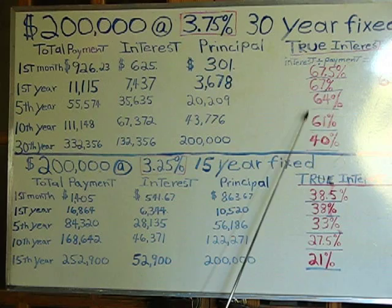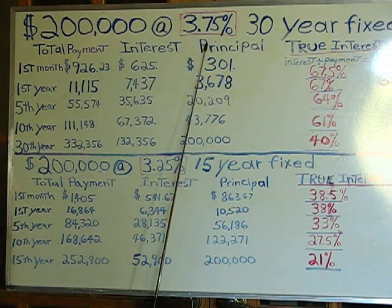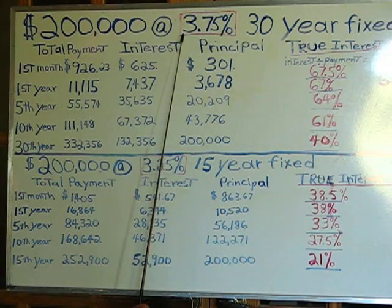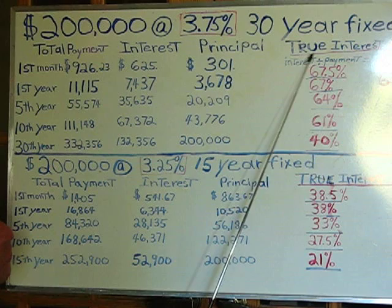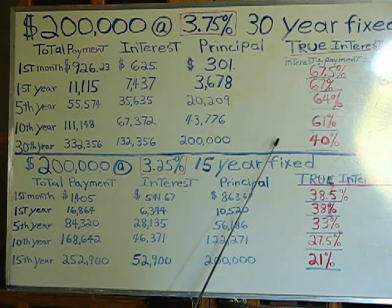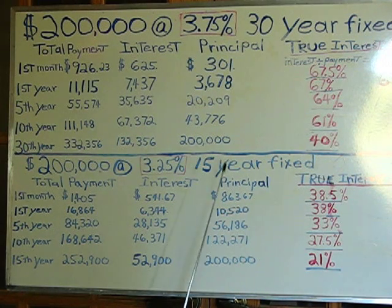All of these interest rates are nowhere near this illusionary, deceptive rate that is advertised to us every day. The actual true interest rates are glossed over today, and many, many people are not even aware of how high those rates really and truly are.